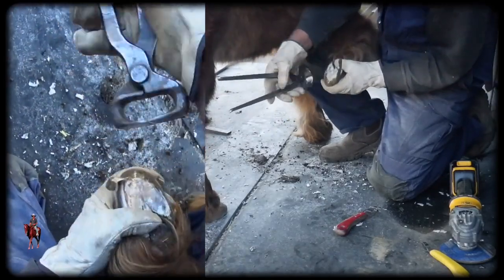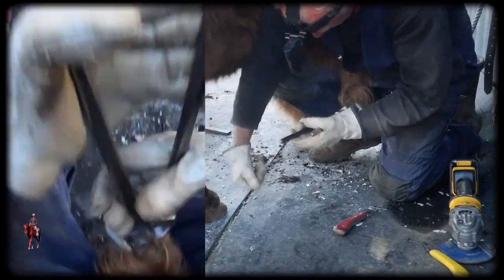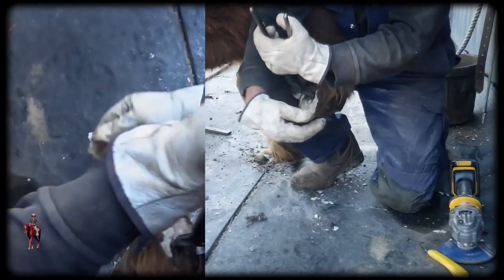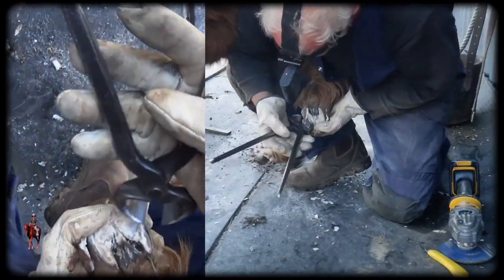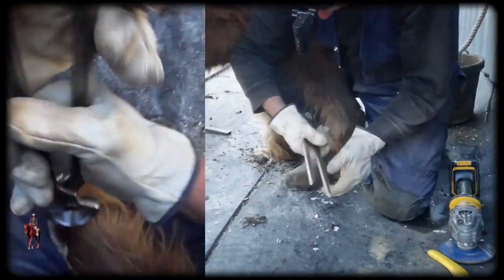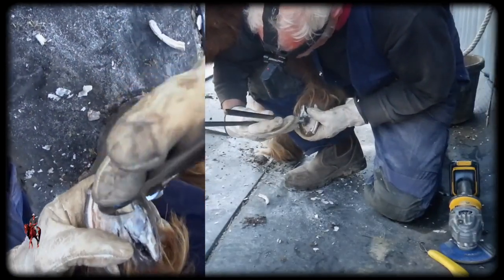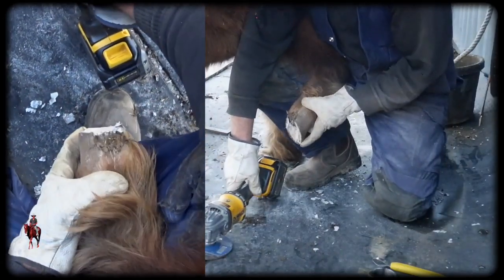I'll take this toe here, come back to this heel. Perhaps a set of shorter nippers would help with these little fellas, but that's one advantage of the grinder I guess — and I'm going to use that now. What have we got for heel height?